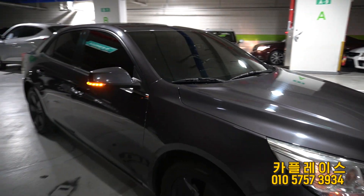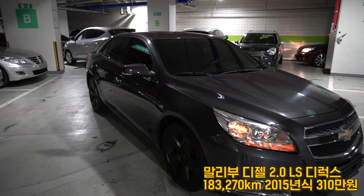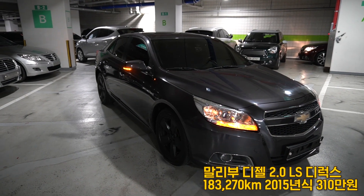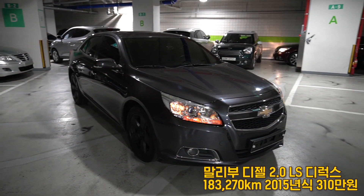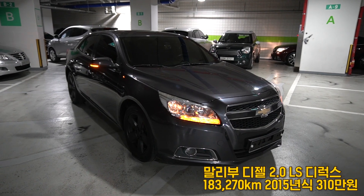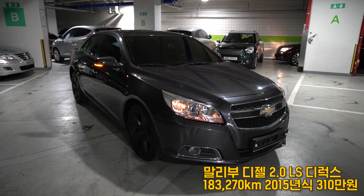This is the Chevrolet Malibu 2.0 Diesel LS Deluxe Pack. The price of this car is 31,000,000 won — it is quite a high price.